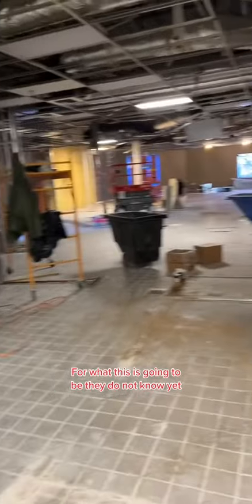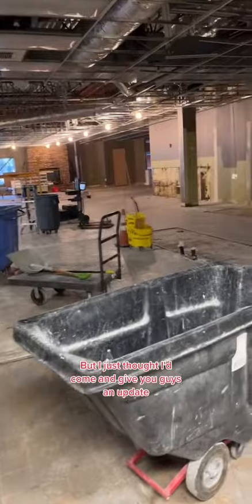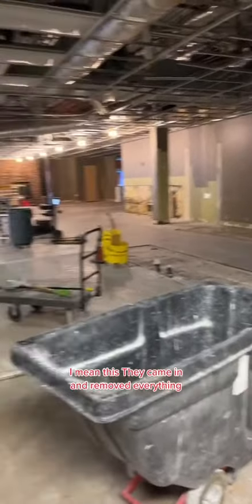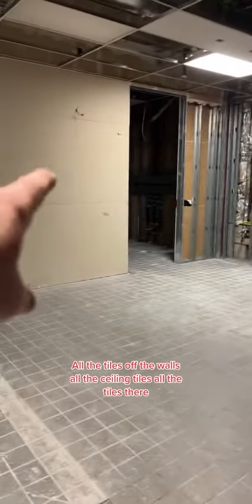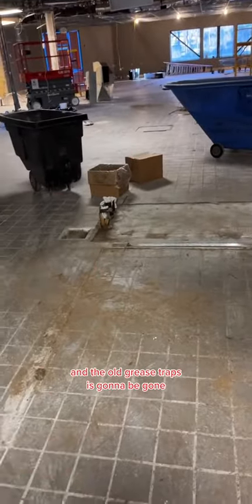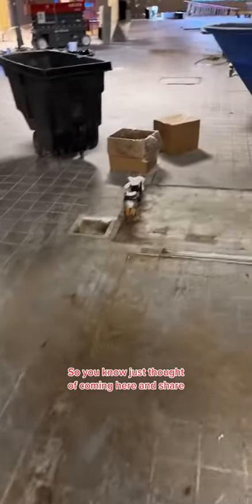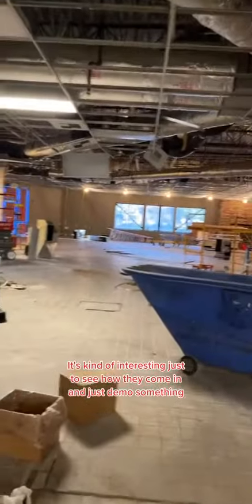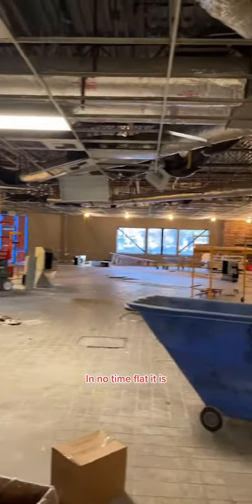They do not know yet what it'll be — they're making up their decision in the next couple weeks. I just thought I'd come in and give you guys an update. They came in and removed everything: all the tiles off the walls, all the ceiling tiles, all the floor tiles — it's all gone. They're going to remove all the flooring tile and the old grease trap. It's kind of interesting just to see how they come in and demo something in no time flat, and it's disappeared.